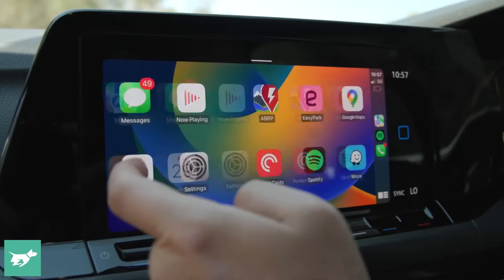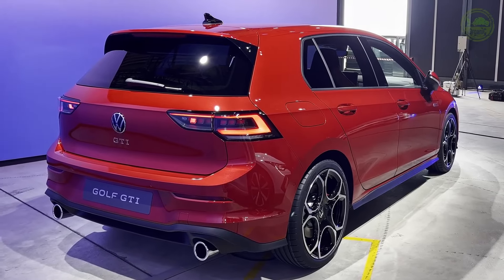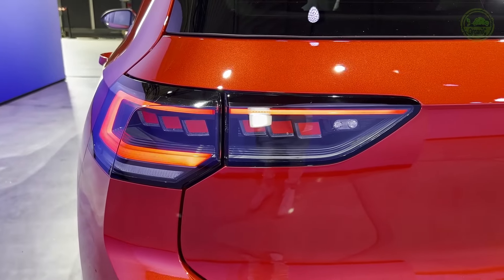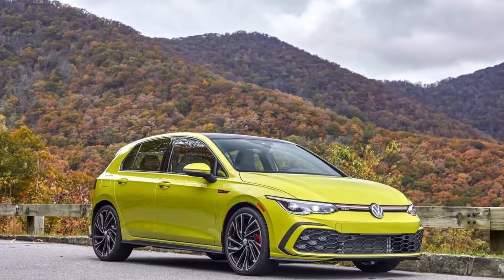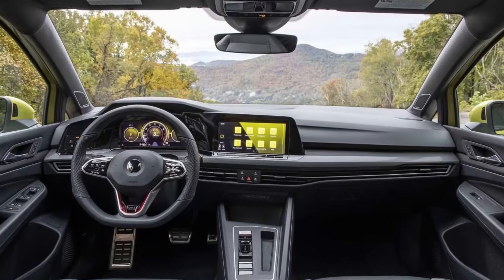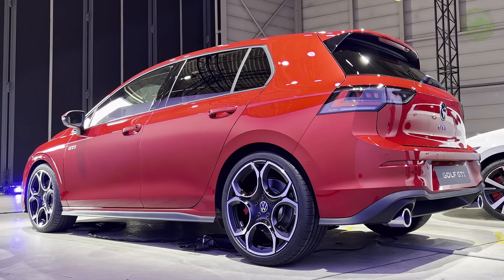With 241 horsepower, this is the most powerful GTI ever, and it's quicker than its main rivals: the Honda Civic Si, Subaru WRX, and Mini Hardtop John Cooper Works. Its turbocharged engine and sport-tuned suspension make the GTI a joy to drive on a twisty mountain road — it puts the power down smoothly and confidently. The GTI is also an excellent everyday driver with a premium, roomy interior and sizable cargo space.